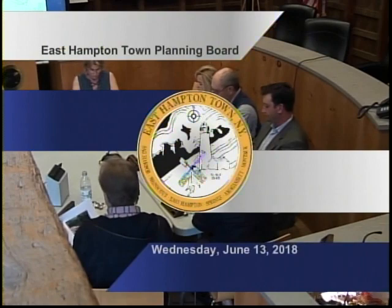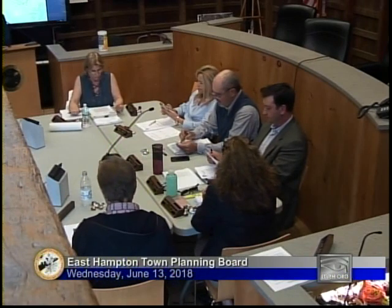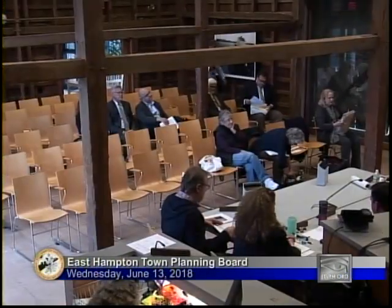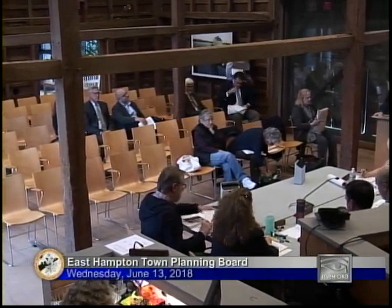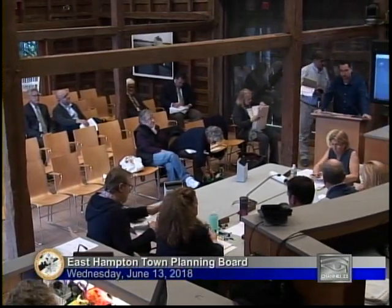Welcome to the June 13th planning board work session. We have two public hearings tonight. We're going to do before the hearings White Pine Knolls, and if we have time, Elmwood Apartment and Four Oaks, because the next one is Wayne Scott Commercial and that's going to take a while.